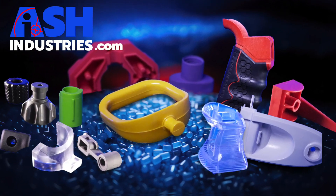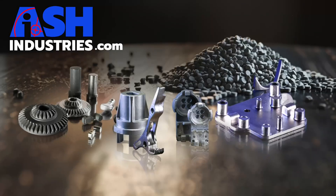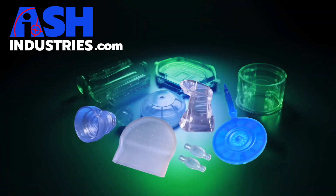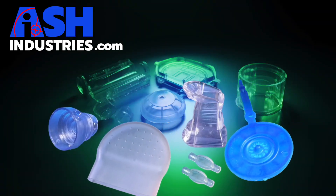Why not see our full video tour? Click the green button and see how we can make your job finding better parts a bit easier. See you next time.